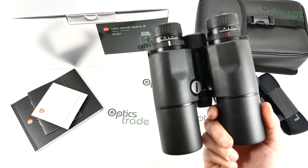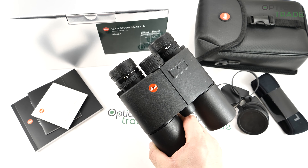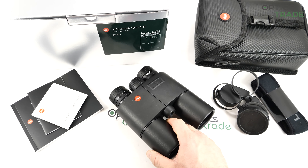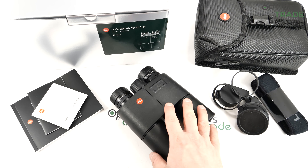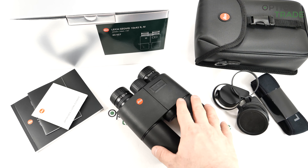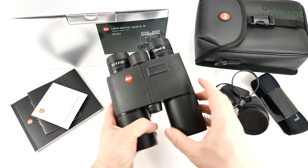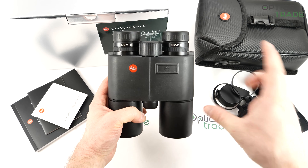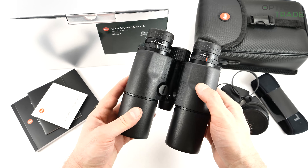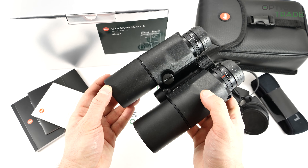Leica was the first producer able to do this on the civil market. Since 1992 they've produced so many different laser rangefinding binoculars it's really hard to count. Other premium producers like Swarovski and Zeiss followed and also produce laser rangefinding binoculars now, but no one produces as many series as Leica. Leica currently has about three series at all times, and in each series they have four different models — making them the biggest producer of laser rangefinding binoculars on the market.